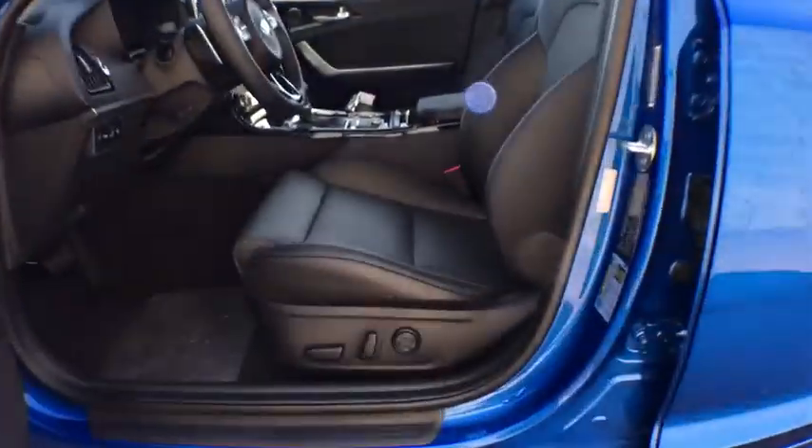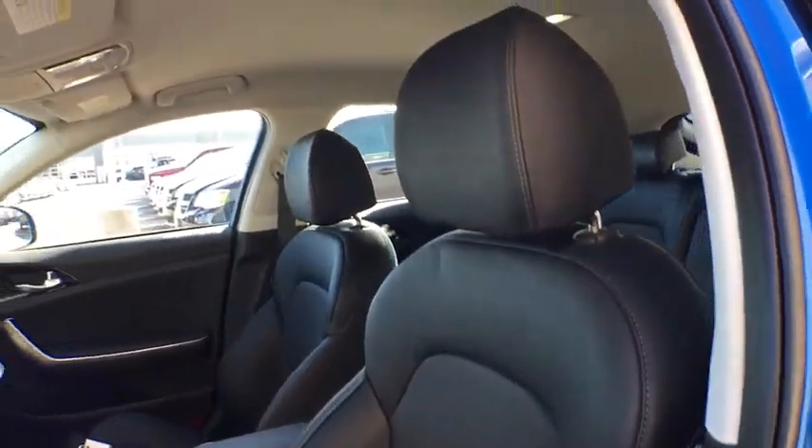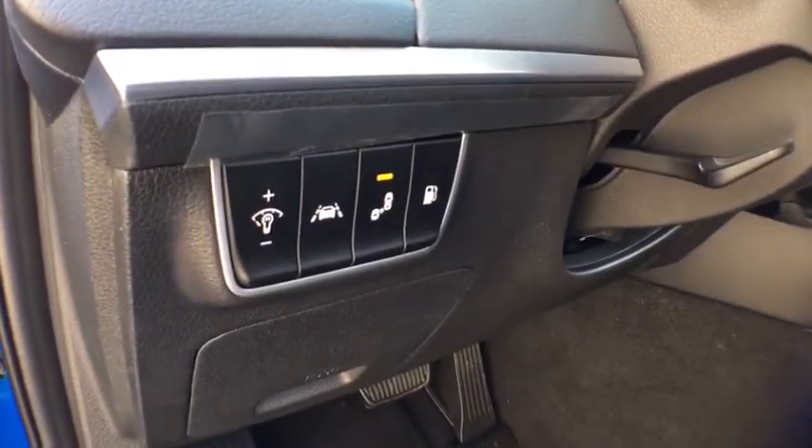Security system, trip computer, power windows, remote keyless entry, brake assist, tachometer, leather seats, panic alarm, overhead console.